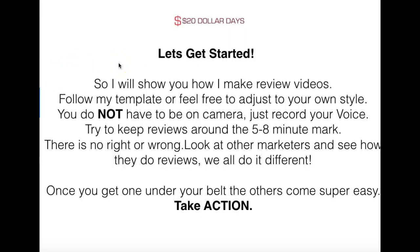I'm going to show you how to make a review video and give you a template to follow. You don't have to follow it exactly — do it in your own style. Some people don't like to be on camera; you do not have to be on camera. You can just record your voice, show yourself, or outsource it on Fiverr. We try to keep reviews around five to eight minutes — if you can get it around the five-minute mark, that's perfect. Make a couple of practice videos, see how you get on, and then start putting it into action.